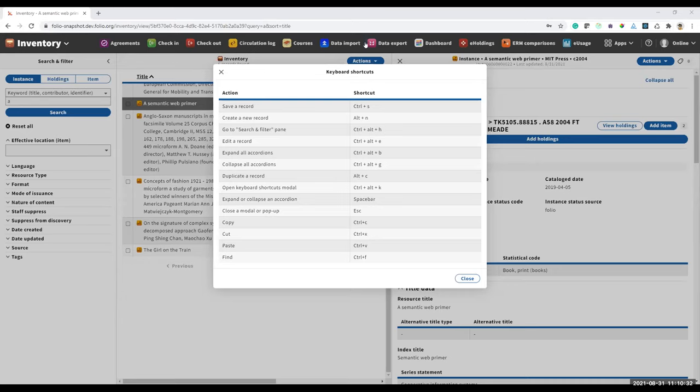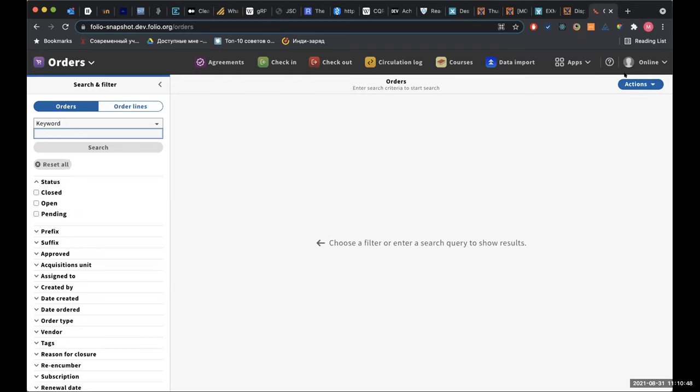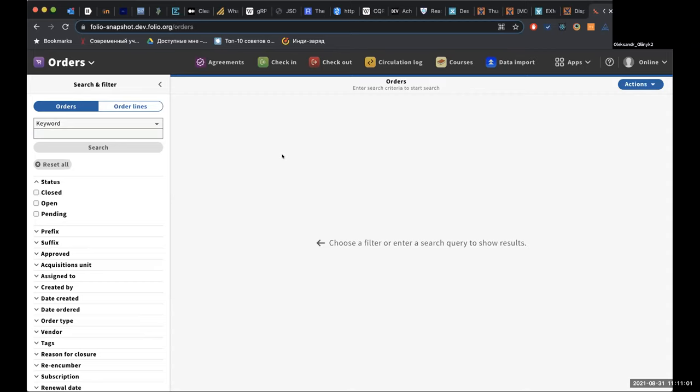Time and frustration saver! Next up is Makita. I'd like to present our progress with supporting holdings in orders and receiving — the whole picture in acquisitions. This will contain some parts from previous demos, but to show a complete picture. So for this, I'll create a new order and add an order line.